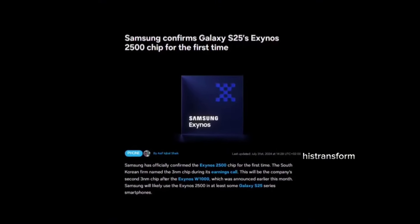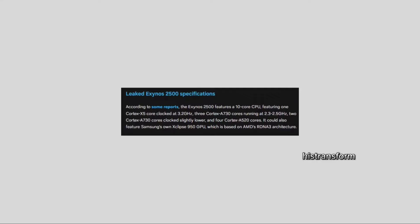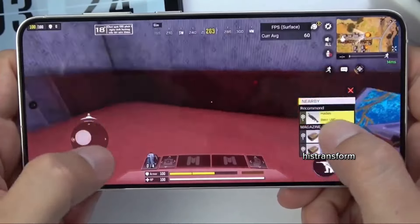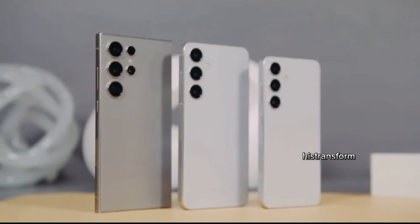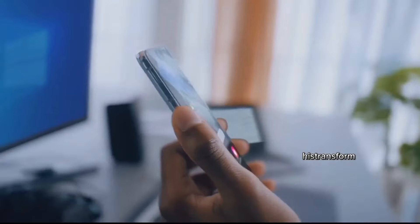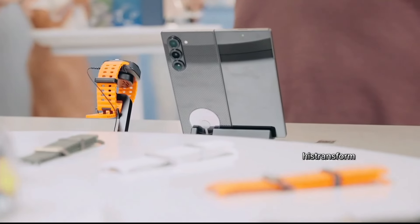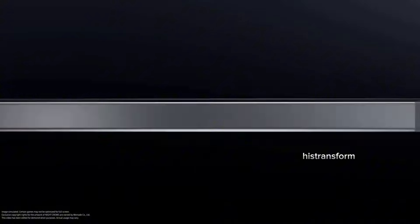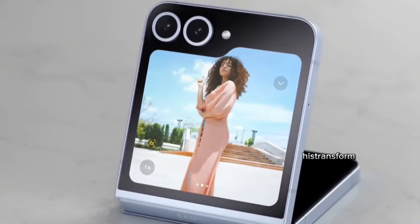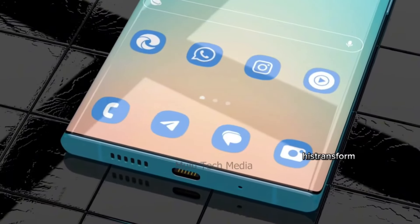In their latest earnings report for the second quarter of 2024, Samsung hinted at a new, powerful Exynos chip for their flagship products. While they didn't mention the S25 by name, it's a safe bet that this new 3nm Exynos 2500 chip will debut in the Galaxy S25 series. The Galaxy S series has always been at the forefront of adopting Samsung's latest tech, and the S25 looks like it will be no exception.